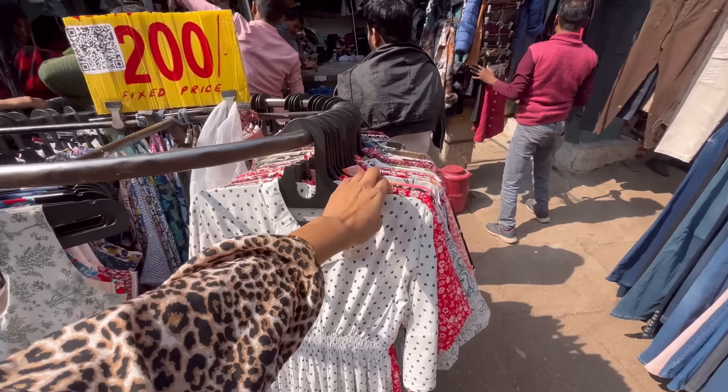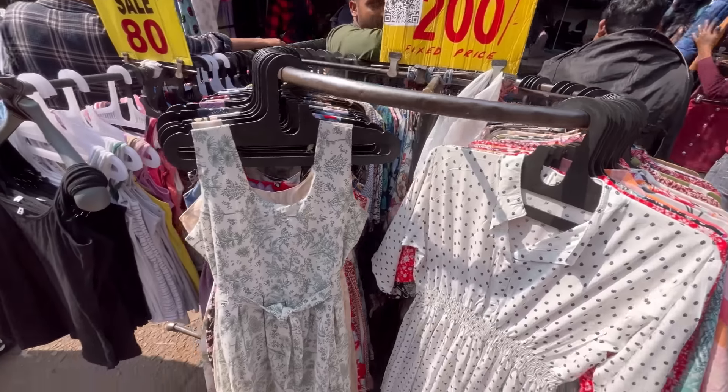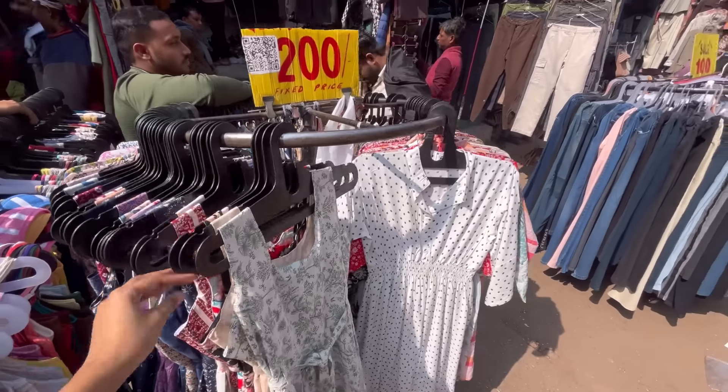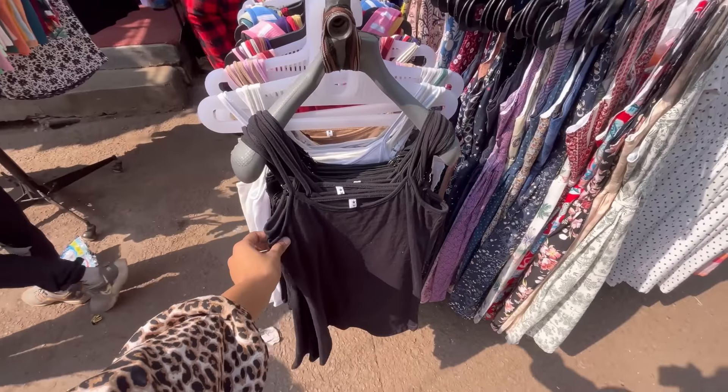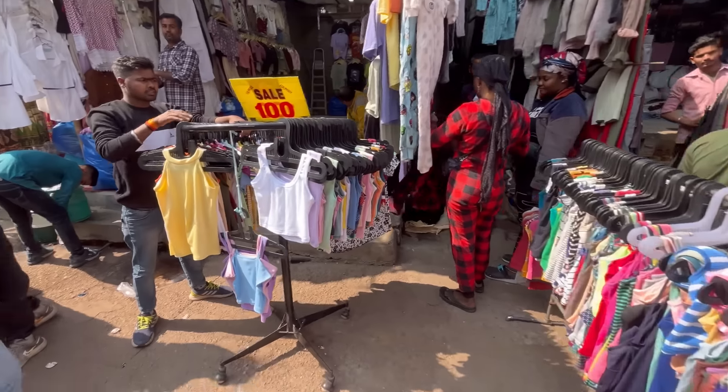In this market, you will get full sleeve dresses and other options. You will get cut sleeve dresses and other options. You will get plain and printed options. You will also get innerwear and other things, and you will get a very good color variety.